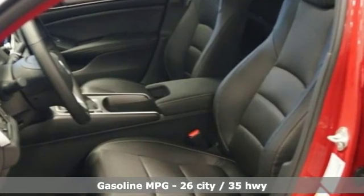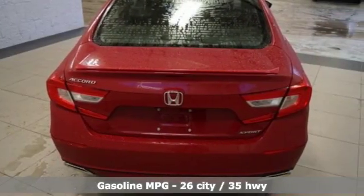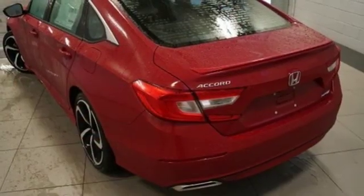Streaming audio, wireless phone connectivity, dual zone climate control, push button start, leather steering wheel, turbo inline four-cylinder engine.